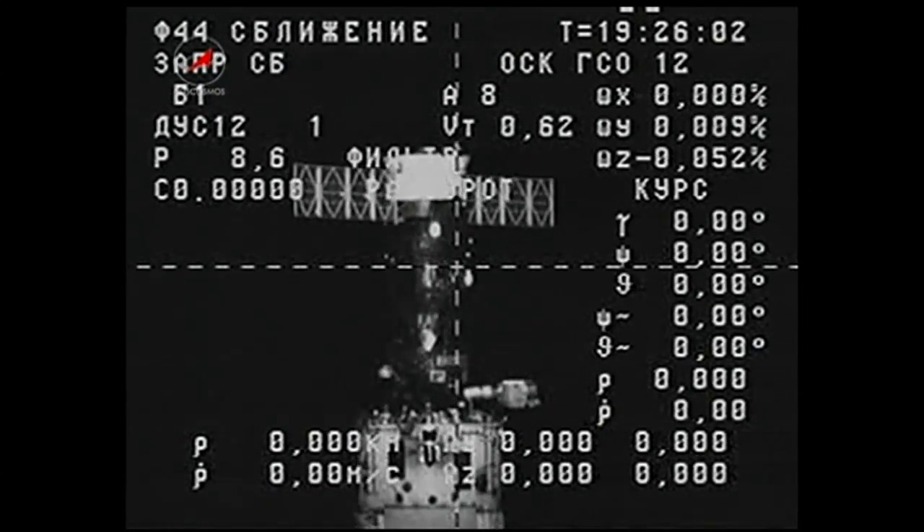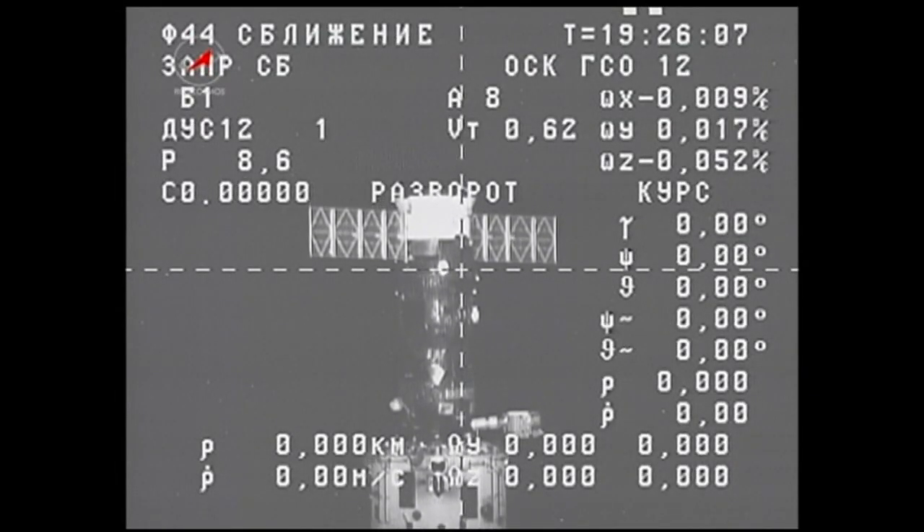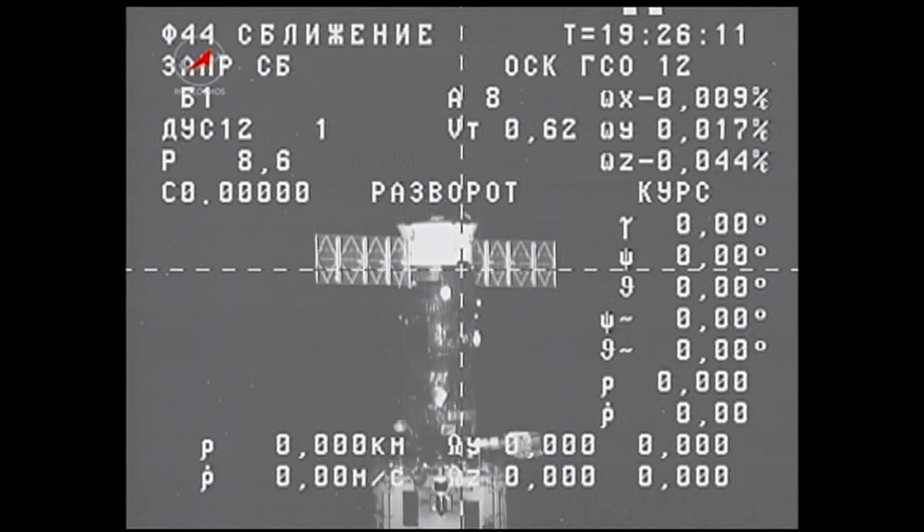This Progress will be discarded and deorbited on February 11th to burn up in the Earth's atmosphere, falling harmlessly into the Pacific Ocean.